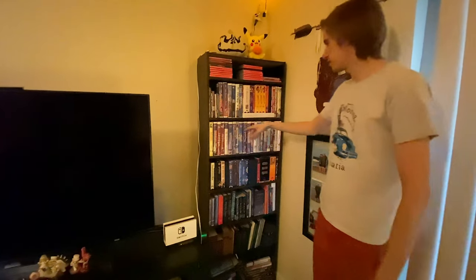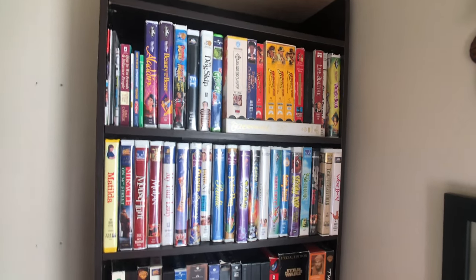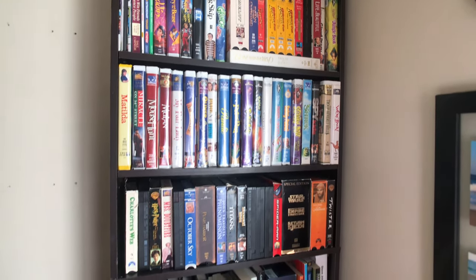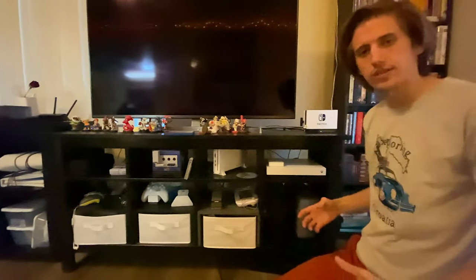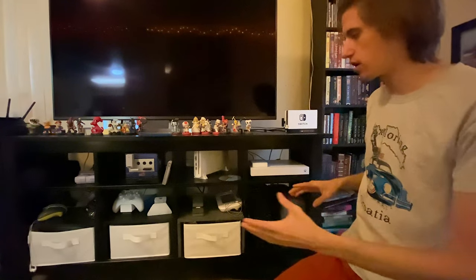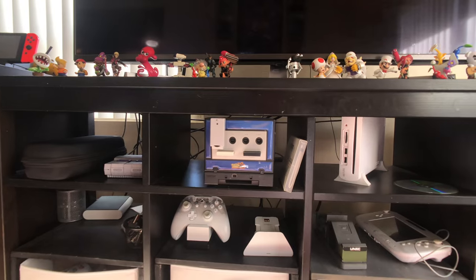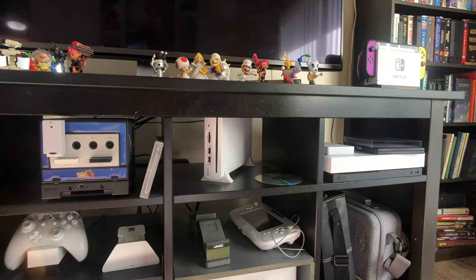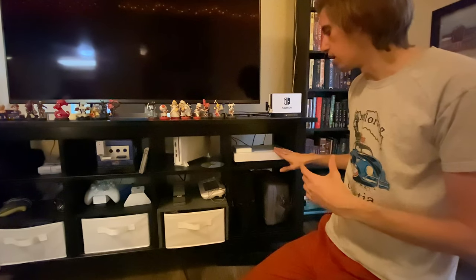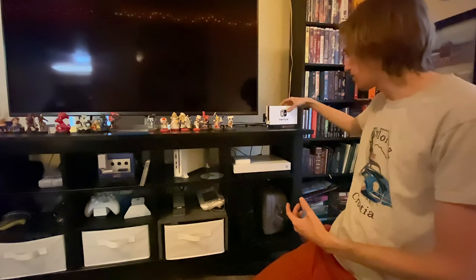Got this old bookshelf with books and all the VHS tapes. Got all my Switch games here, which we're going to move to my new bookshelf. I'm a huge gamer — all in on the Nintendo life, all in on the Xbox life. Got all these consoles: the Super Nintendo Classic, the GameCube with a special HDMI adapter, the Wii U to play Wii and Wii U games — still a great console — Xbox One X, and my Nintendo Switch up here, not docked.